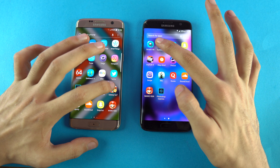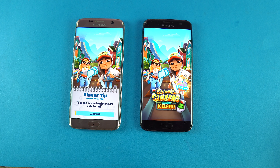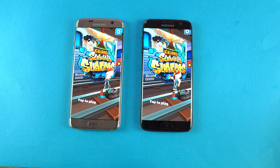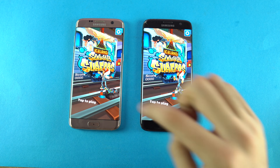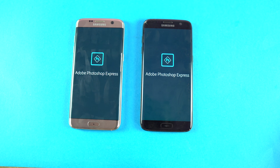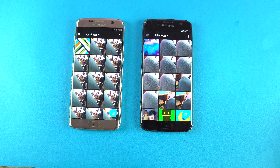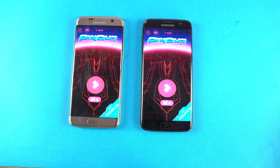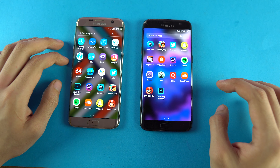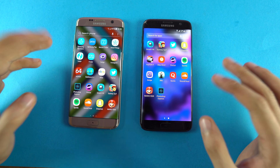Moving on to some third-party action. First up we have Subway Surfers — the Oreo S7 Edge started loading and it is done. That is a huge difference. We have the same internals and this is actually the special black edition 128GB S7 Edge, so it's the most powerful one. Oreo is definitely bringing out the A-game of the Exynos 8890 processor. Next, Photoshop Express — faster on the S7 Edge Oreo. Pinout, same result. SoundCloud — faster on the S7 Edge Oreo. So far, not a single win for the Nougat S7 Edge — insane improvement in pretty much every area.